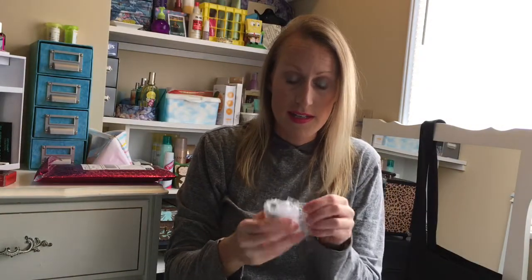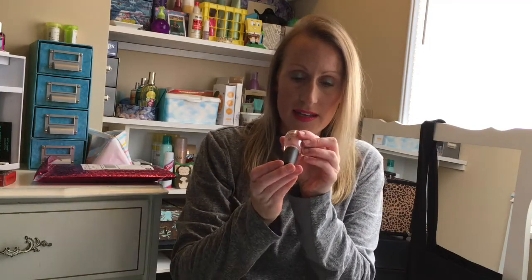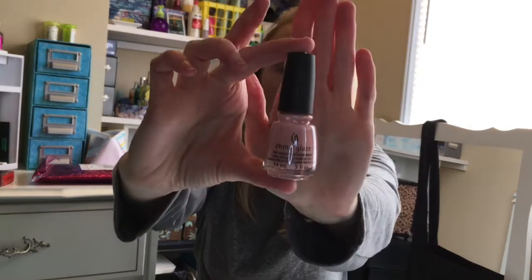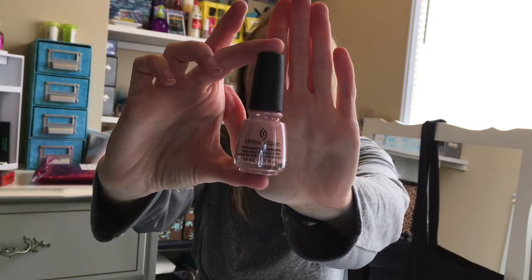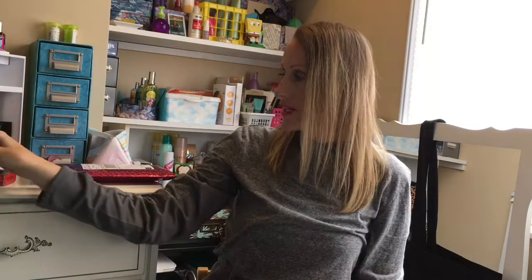Next is a nail polish, which is well wrapped. This is China Glaze and the color is Don't Make Me Blush. I actually like that color, I'm definitely going to keep that. My nails are in desperate need of a painting — I just recently cut them off to regrow them again. I don't do the faux nail stuff and if there's anything wrong with it, that's not my thing.